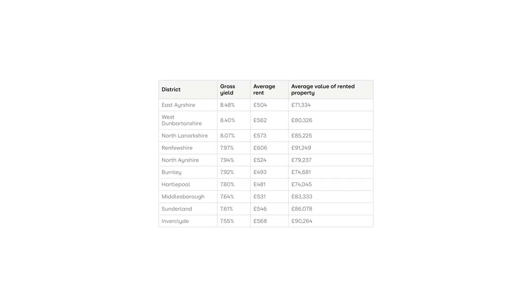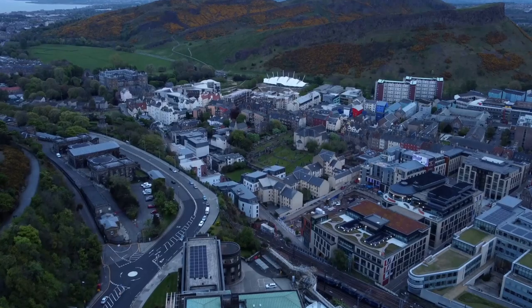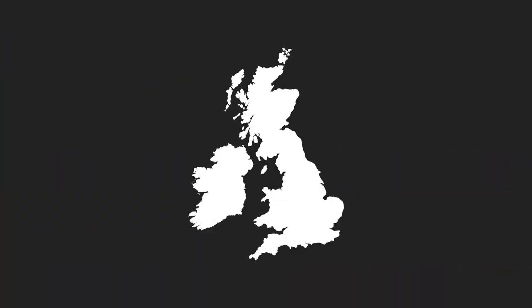If you look at this list, the thing that really jumps out immediately is that other than Burnley, all of these areas are in Scotland and the northeast. So you're getting very clear pointers about where in the country to look if yield is what you're after. The other thing to notice about this list is that the average rents are really low — the UK average is well over a thousand pounds now, so in most cases these are about half that.